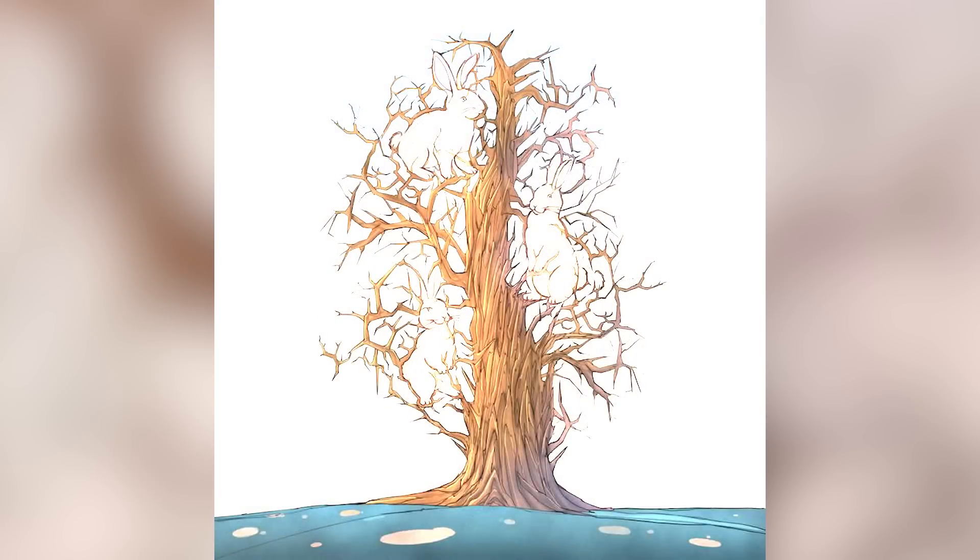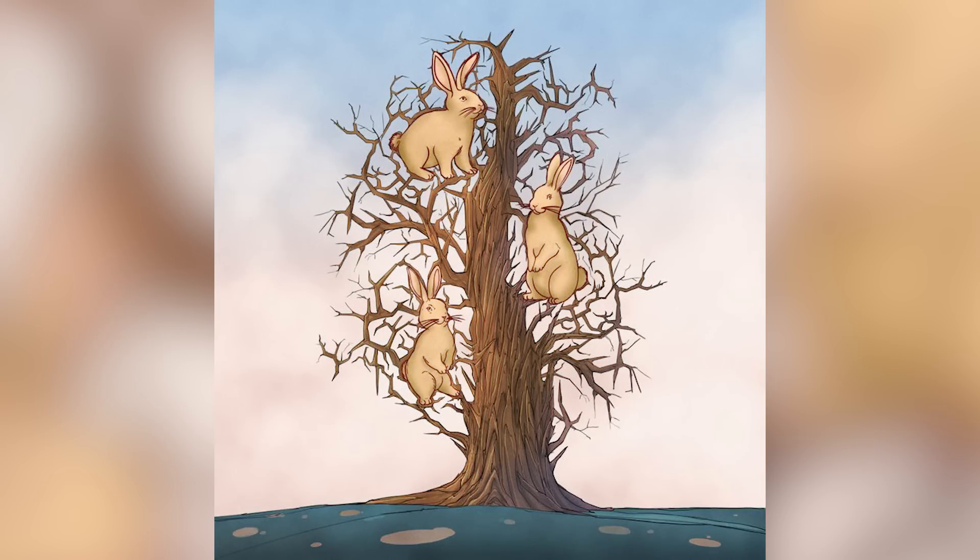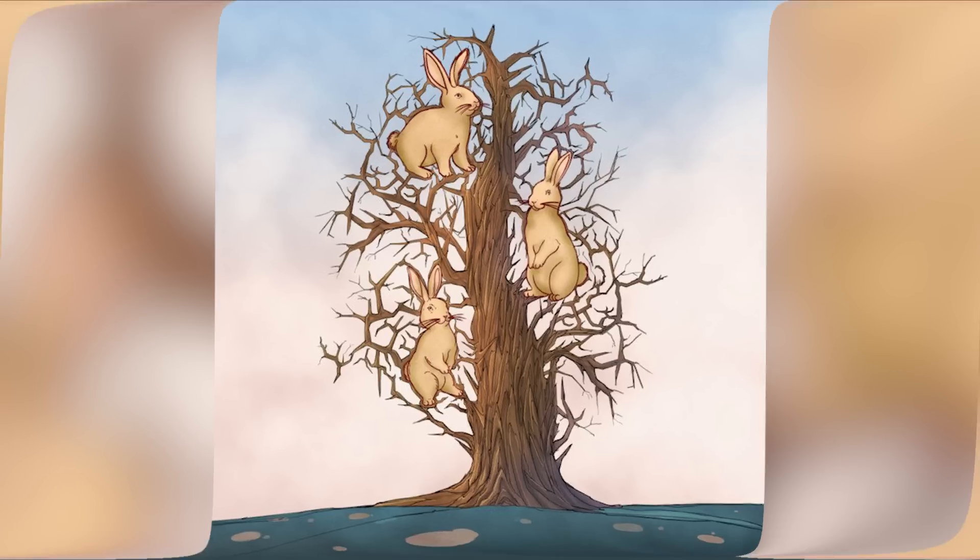There were actually three bunnies, and they are right here. Were you able to spot all of them? Did you see more than three bunnies? If so, comment below.